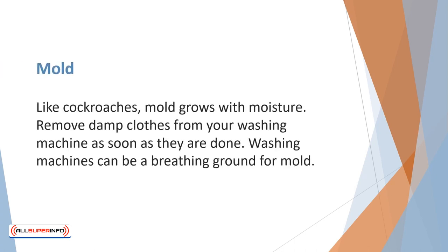There should be no smoking in your entire house — no exceptions. Like cockroaches, mold grows with moisture. Remove damp clothes from your washing machine as soon as they are done, as washing machines can be a great breeding ground for mold.